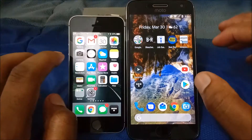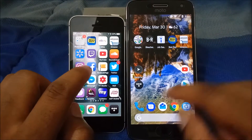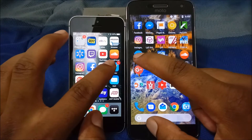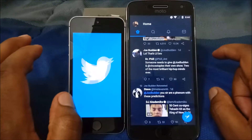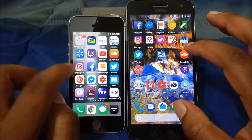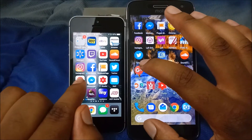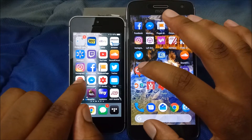Next app we're going to open is Tidal — three, two, one — I'm going to give that to the G5 Plus. Next app is Twitter — three, two, one.